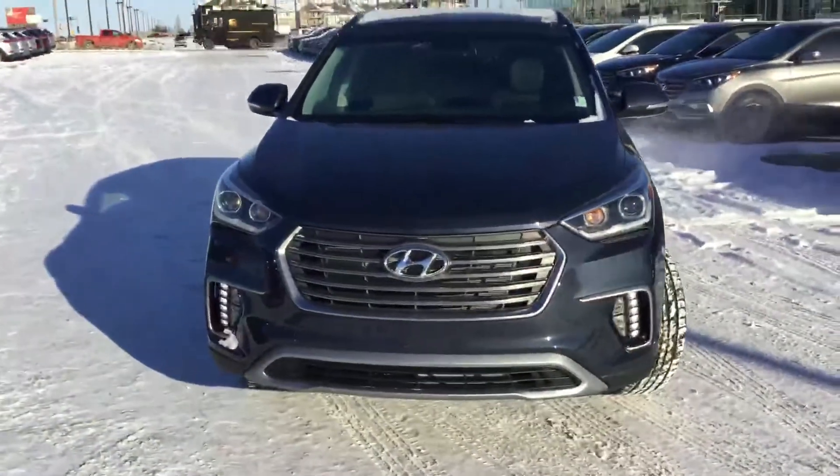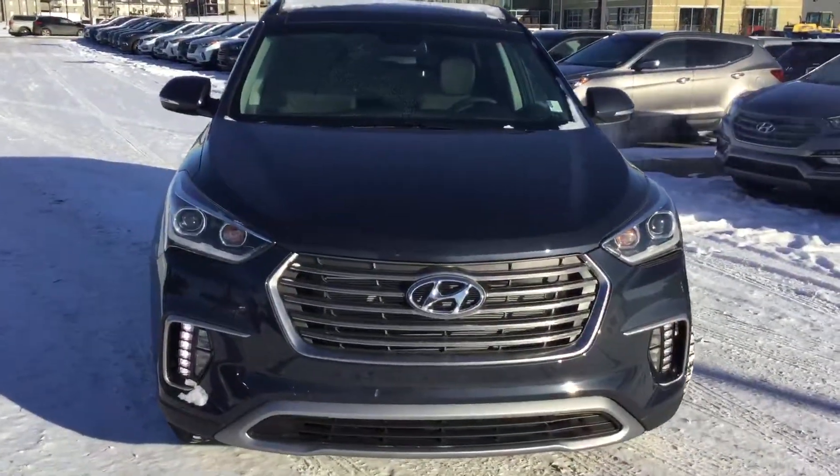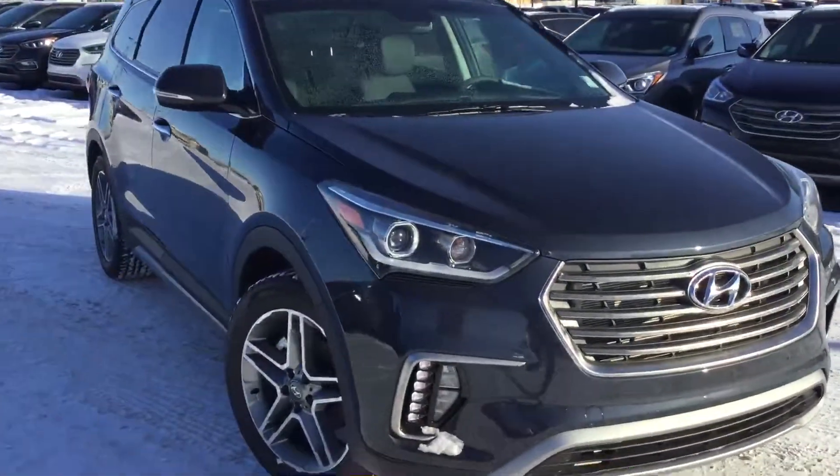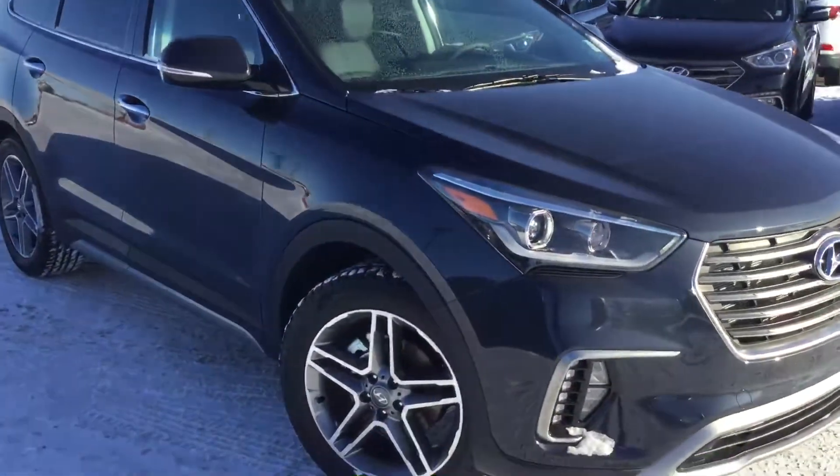So that was the Santa Fe XL 7-passenger. If you do have any other questions, you can always reach me here at River City Hyundai at 780-371-3700. My name is Alex. I hope you have a great day.